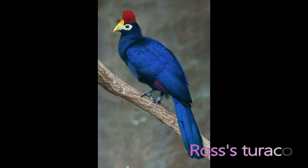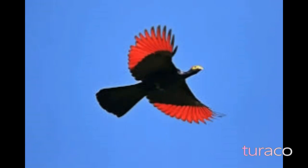They tend to be monogamous breeders. During courtship, the male turaco will feed the female. Mated pairs will build their nest together, and once the eggs have hatched, other flock members help the male and mother care for the chicks.